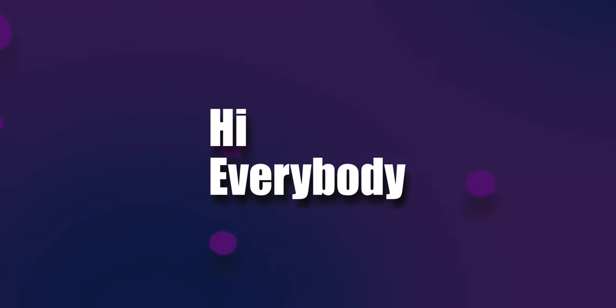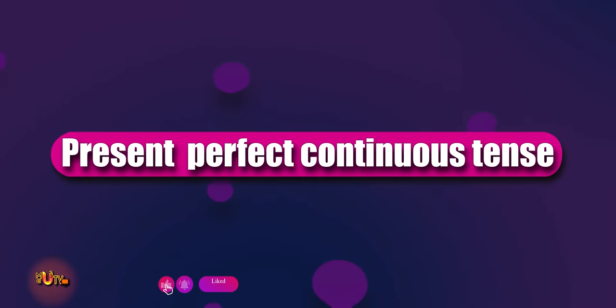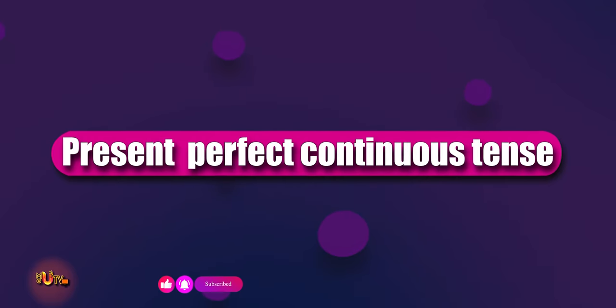Hi everybody. In this part of the grammar series, we will be learning the present perfect continuous tense.